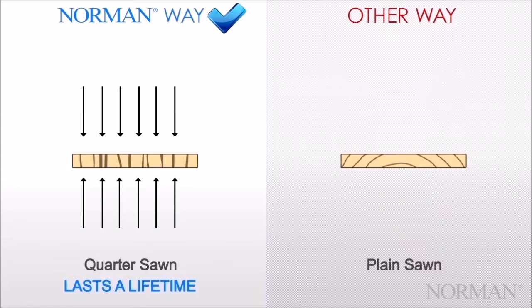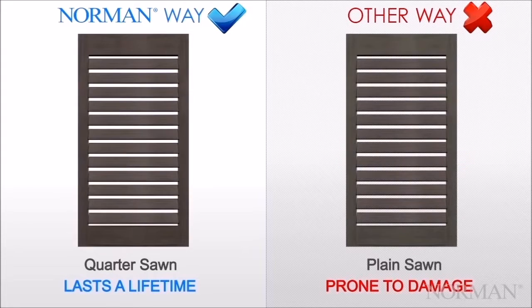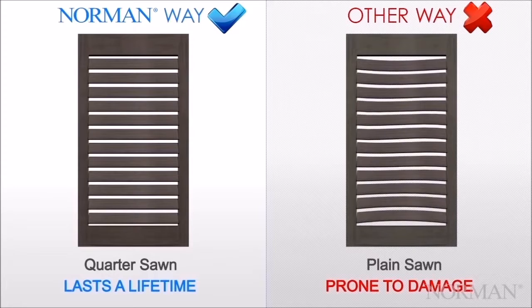The structural integrity of plain sawn louvers can be compromised over time, making your shutters prone to damage. The consistency of quarter sawn louvers also fights the natural forces of cupping and warping better, which can occur due to elements such as heat or moisture. Plain sawing causes tiger striping, an undesirable trait.